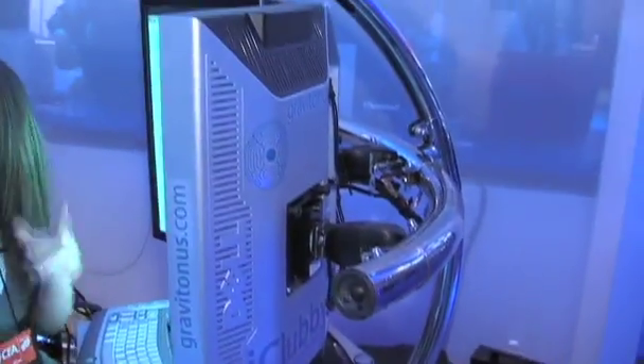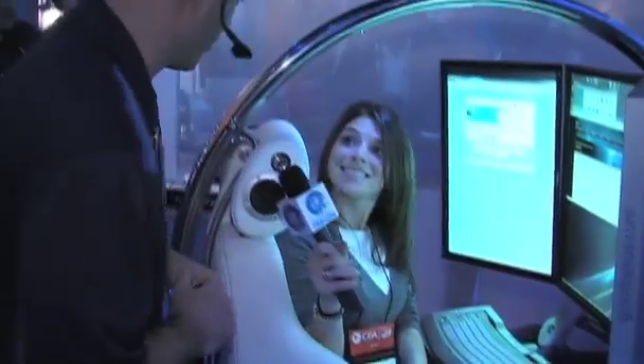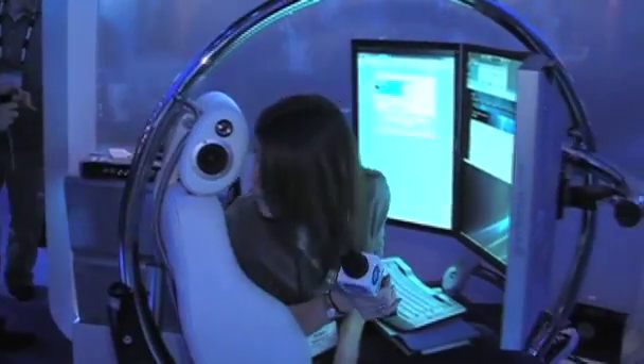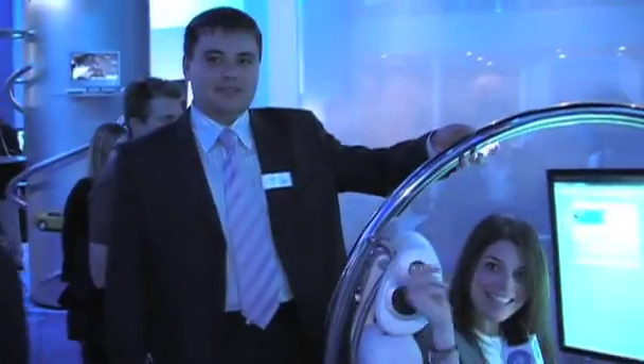Can we show how it moves and goes up and down? Absolutely. I'm going to give that over to Dr. Alex and have him do that for you. This is Dr. Alex from Moscow.